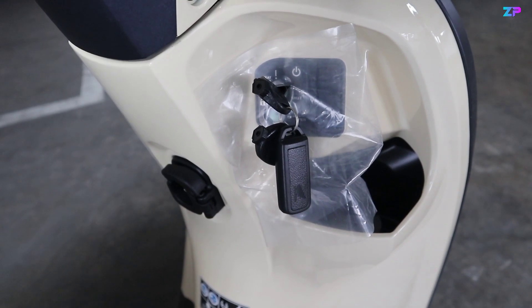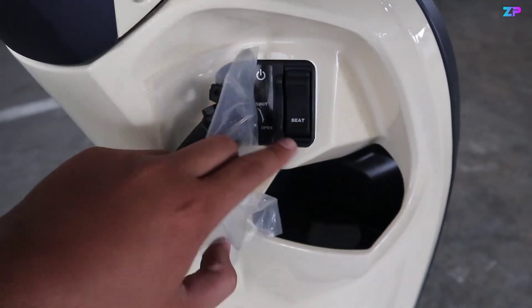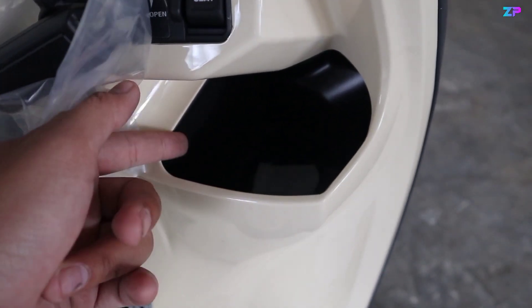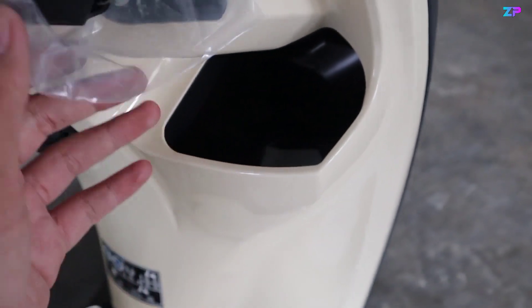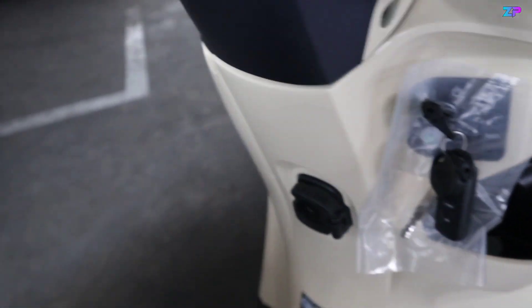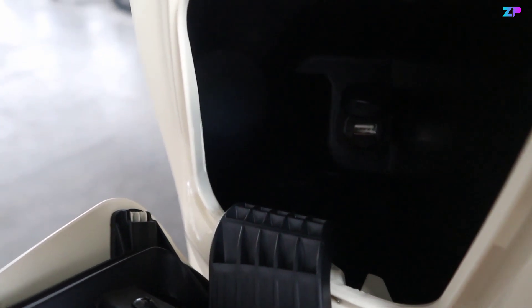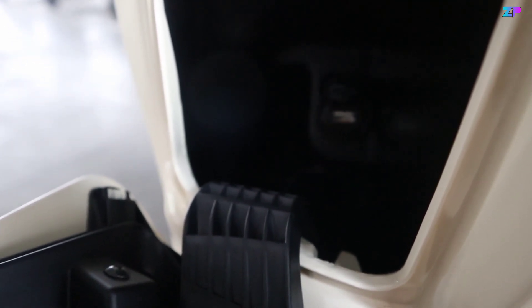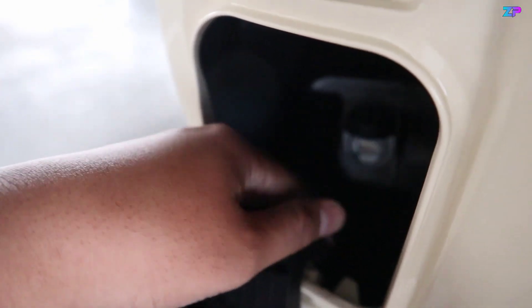Walaupun masih kunci manual, sudah dibekali dengan remote, fitur alarm, maupun answer back. Jadi tidak perlu khawatir masalah keamanan walaupun masih kunci manual, ditambah dengan keamanan kunci stang dan shutter key. Di sebelah kanan terdapat seat opener yang akan memudahkan membuka jok bagian belakang. Kemudian untuk rak sebelah kanan, bagian dalamnya berwarna hitam, ukurannya cukup dalam untuk naruh HP. Di sebelah kirinya ada rak tertutup, di dalamnya ada power outlet atau power charging — cukup colok langsung bisa ngecas tanpa adapter tambahan, dan waterproof.